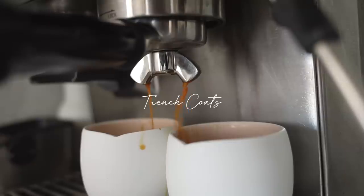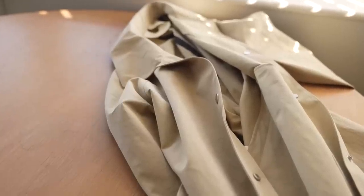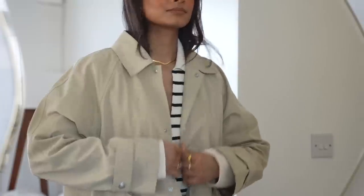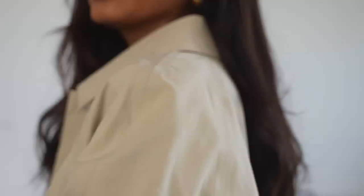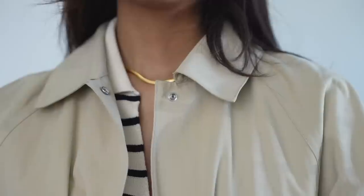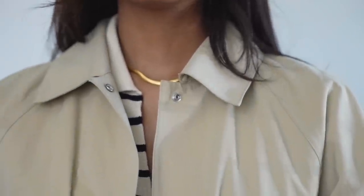It wouldn't be a key pieces for spring video without a trench coat. Trench coats are an absolute must-have in your spring wardrobe — there are so many different styles out there, so you can find something tailored to your personal style and body type. I love this lightweight trench coat from Arquette and I love all the proper details. I feel like it's a really nice finishing touch.